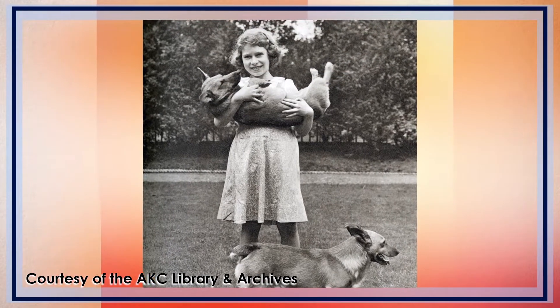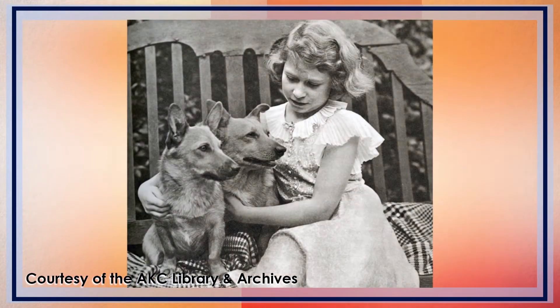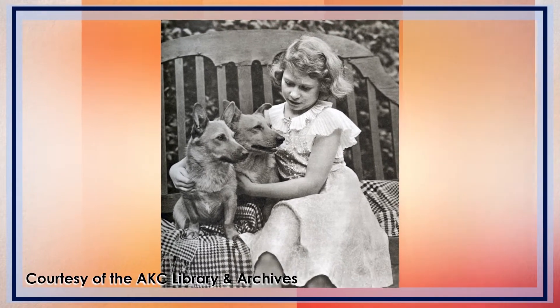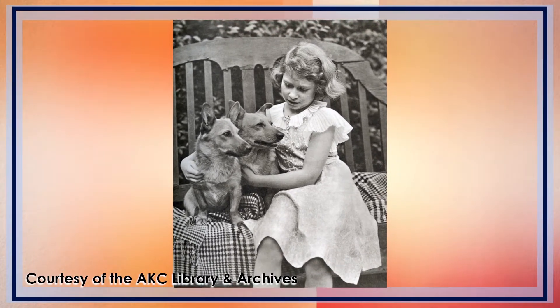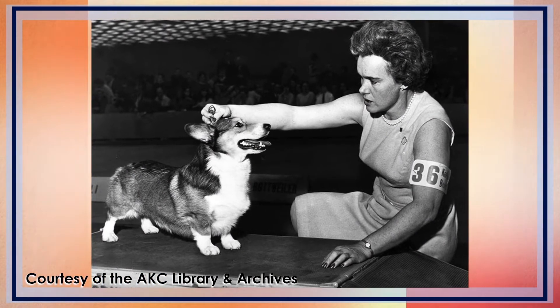It is believed that this breed originated in 1107 in Wales. The Queen of England, who owns several of her own, deserves credit for the explosive growth of this breed's popularity. The AKC officially recognized the Pembroke Welsh Corgi in 1934.